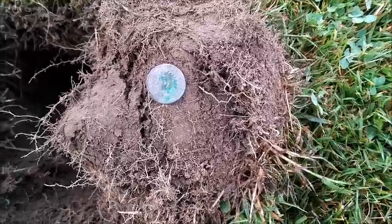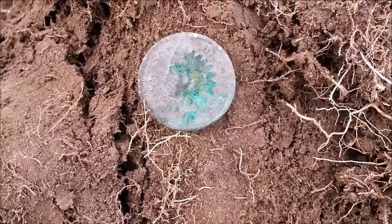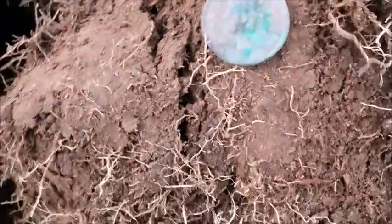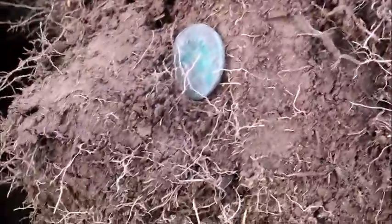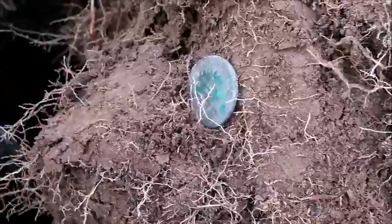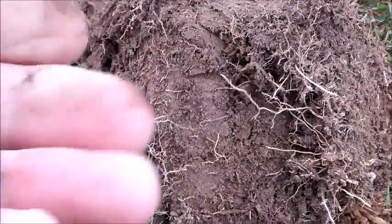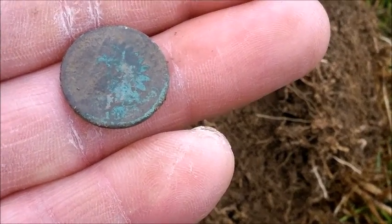All right guys, I got myself another Indian. I believe that's 1800s as well. I'll have to clean it up — let's see if I can get a better date off of it. Awesome digs. That was deep. Got the small coil on. Let's get another one. Small coil is really picking through the trash.